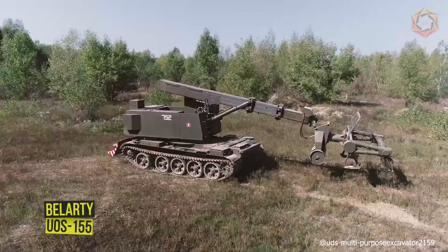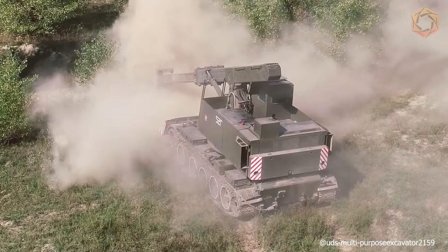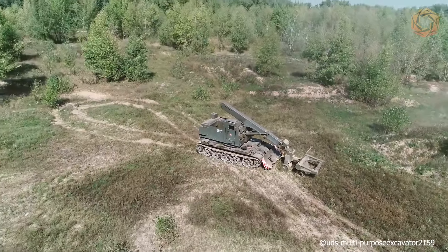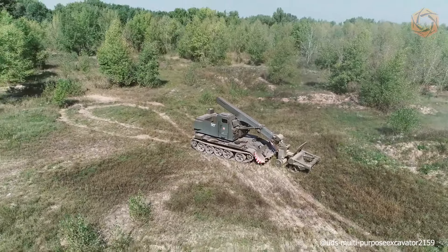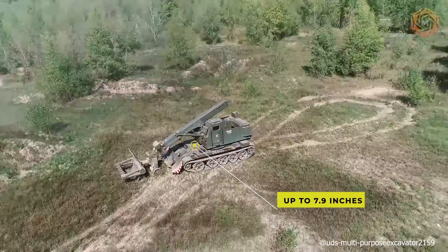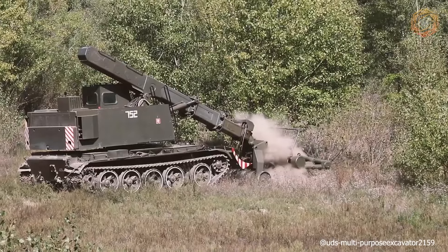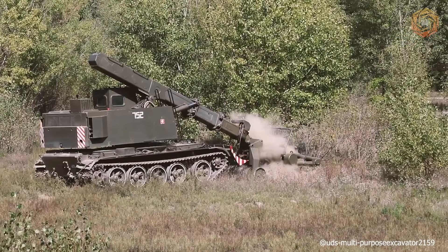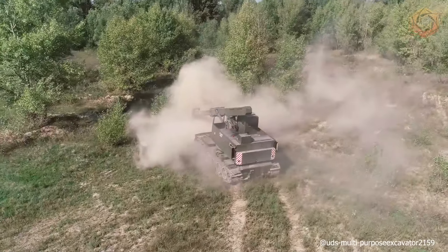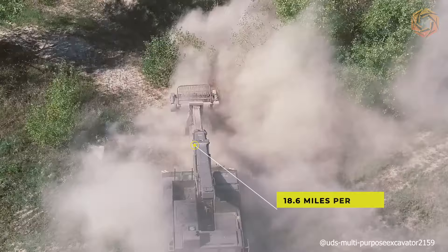The Velarde in UOS 155 version with demining device is a hydraulically operated vehicle designed for engineering and decontamination works. It neutralizes anti-personnel and anti-tank mines by percussion chain system to a depth of up to 7.9 inches. This model is designed as a self-propelled vehicle on the chassis of the T-55A tank, with a crew of two persons — an engineer and a driver. The speed of this vehicle in the field is 6.2 miles per hour, and on the highway is 18.6 miles per hour.